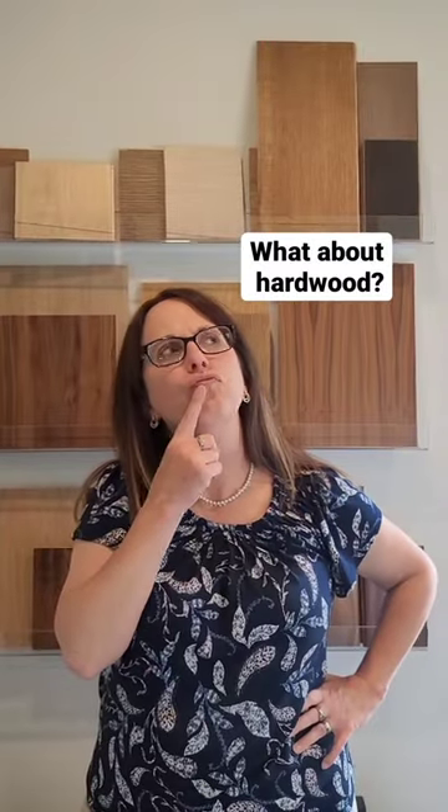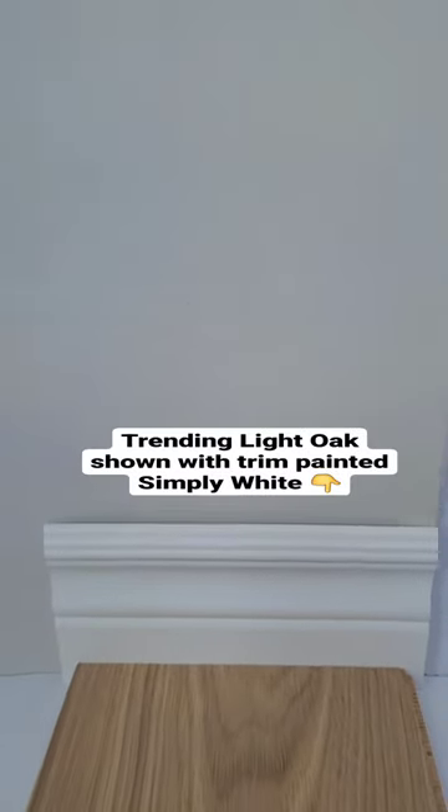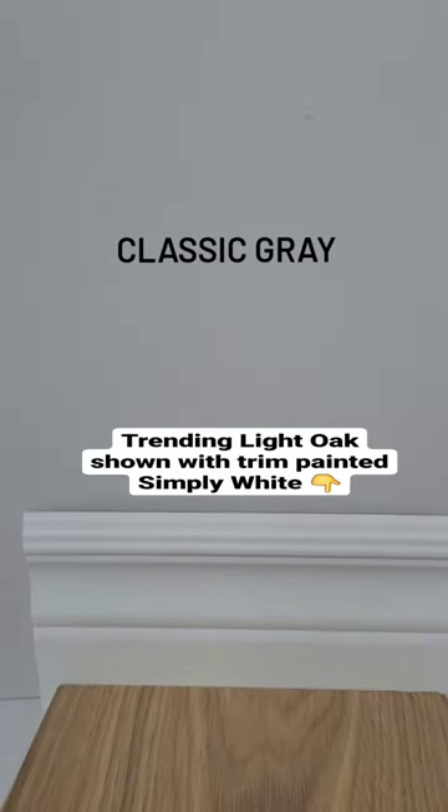And what's the best hardwood to use with this color? We used it with this dark espresso hardwood for a client's living room here. The currently trending light oak flooring can also be used with Classic Gray, and we've shown it here with Simply White trim.